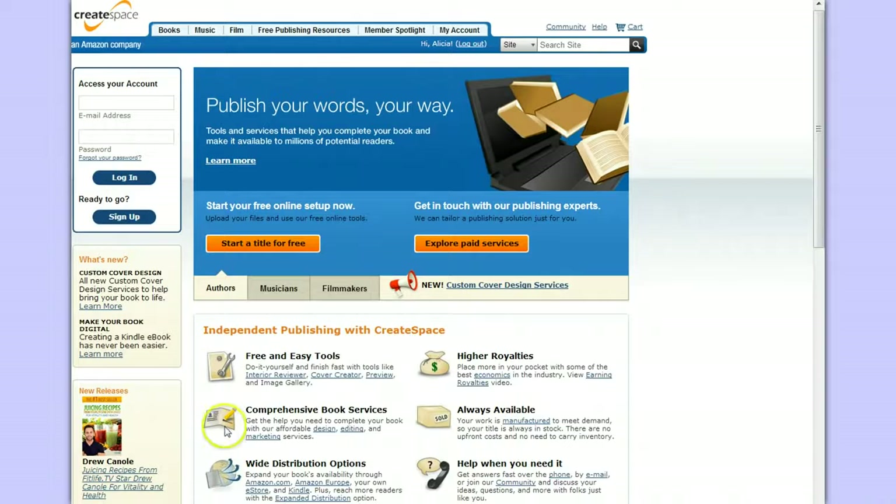So I'm going to show you guys how to do it. First, it talks about the different tools you can use for independent publishing through CreateSpace. They have a do-it-yourself interior reviewer, a cover creator, and a preview, as well as an image gallery for the cover of your book. If you don't have an image you'd like to use, they have free images you can use for the cover.